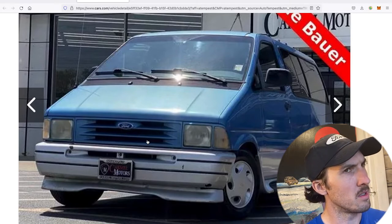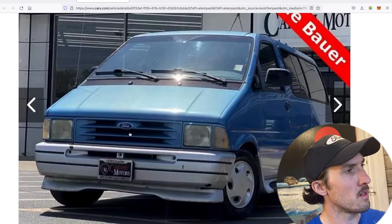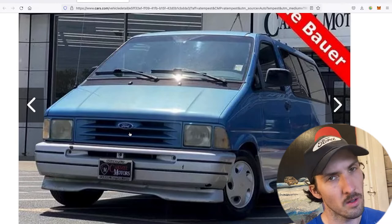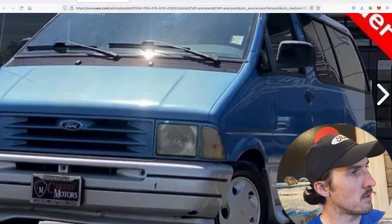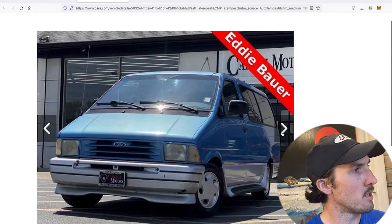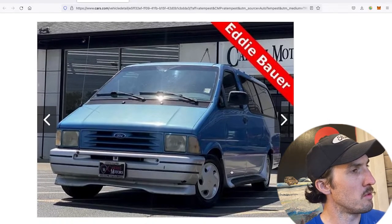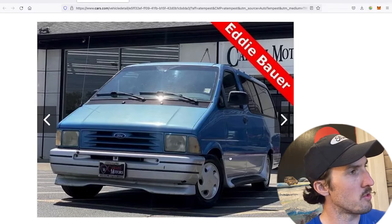The body-colored grille was only on darker-colored Aerostars — I've recently learned that. On some sport Aerostars the grille was still gray, which was an interesting choice by Ford. Your headlight bezels are also body-colored, and of course they were all two-tone — a remarkably beautiful aesthetic package. This front three-quarter view captures it really perfectly.